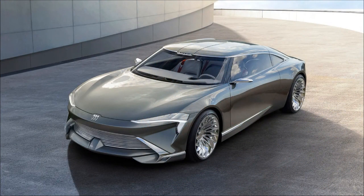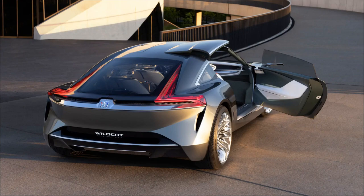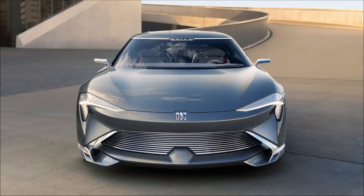The Wildcat is a 2-plus-2 coupe designed to showcase Buick's new design language for upcoming production models. While it's unclear if this exact concept will go into production, it introduces a captivating aesthetic with a low and wide stance, unique door roof openings, and a sharply sloping roof line.